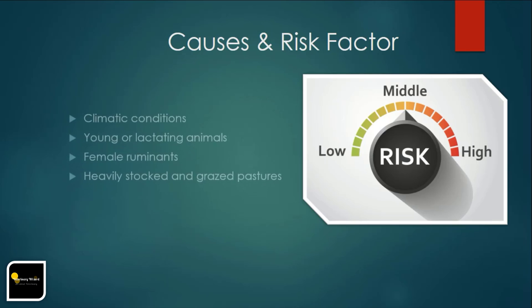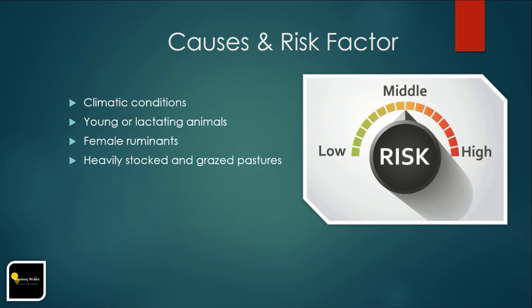Causes and risk factors include: warm, humid climatic conditions; young or lactating animals; and animals producing at their genetic maximum, as they are immunologically and nutritionally challenged and at greater risk of parasitic disease. Female ruminants are unable to mount a protective immune response against helminths during the periparturient period. Heavily stocked and grazed pastures are also a significant risk factor.